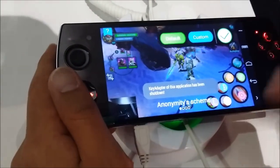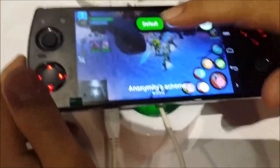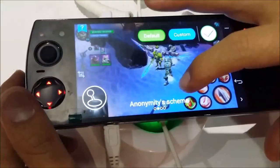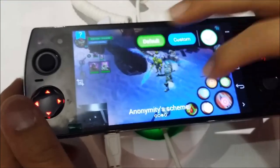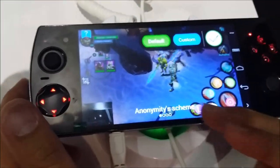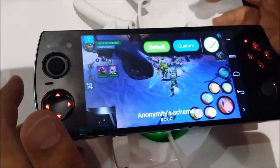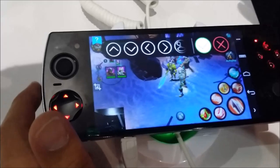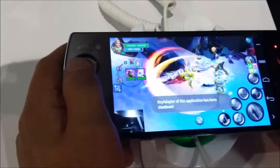You can also hit the default button and it shows you what the original button orientation was. These are the anonymity schemes — the kind of setups that are already preloaded. That'll change later on once it's further developed. You can hit custom again to clear it out, but your controls still work as originally intended.